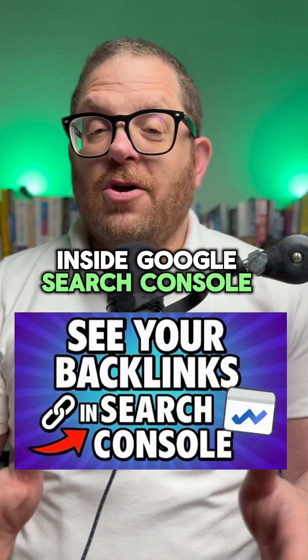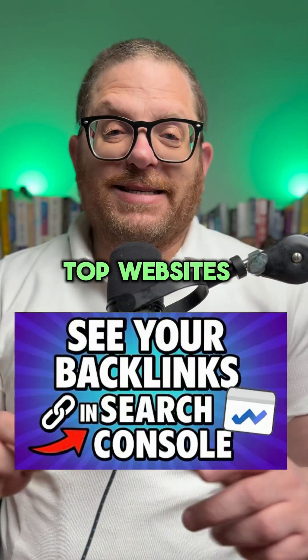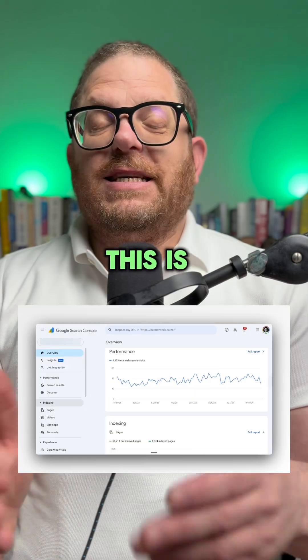Did you know that inside Google Search Console, you can see the top websites that are pointing back to your website? This is how you do it.